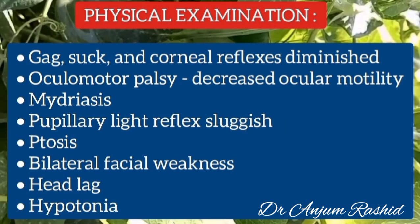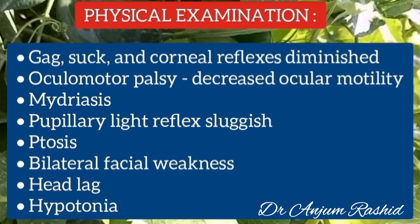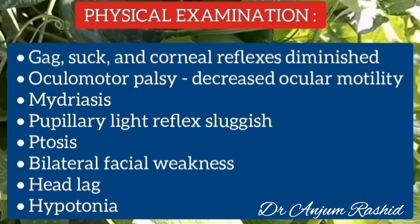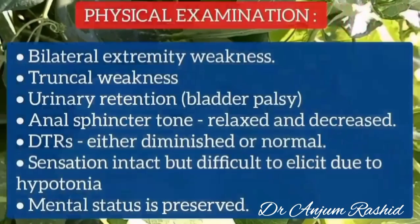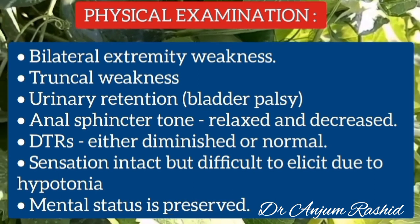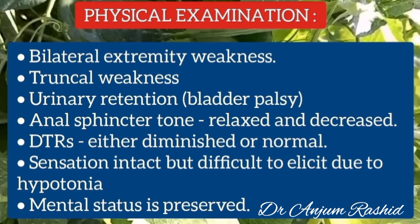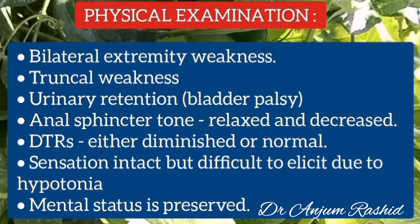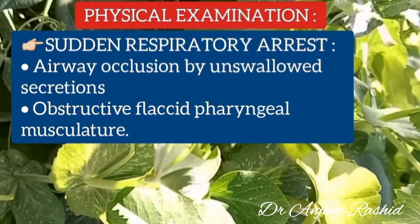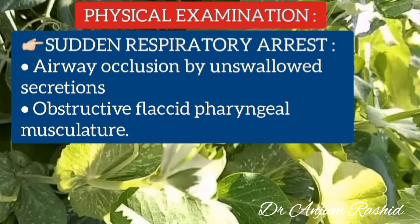On physical examination, the gag, suck, and corneal reflexes are diminished. There is oculomotor palsy and decreased ocular motility. There is also mydriasis and the pupillary light reflex is sluggish. There is bilateral ptosis and bilateral facial weakness, prominent head lag and hypotonia, bilateral extremity weakness and truncal weakness. Urinary retention may be present due to bladder palsy. Anal sphincter tone is relaxed and decreased. Deep tendon reflexes are either diminished or normal. Sensations are intact but difficult to elicit due to hypotonia, and mental status is preserved. Importantly, sudden respiratory arrest can occur due to airway occlusion by uncleared secretions and obstructive flaccid pharyngeal musculature.